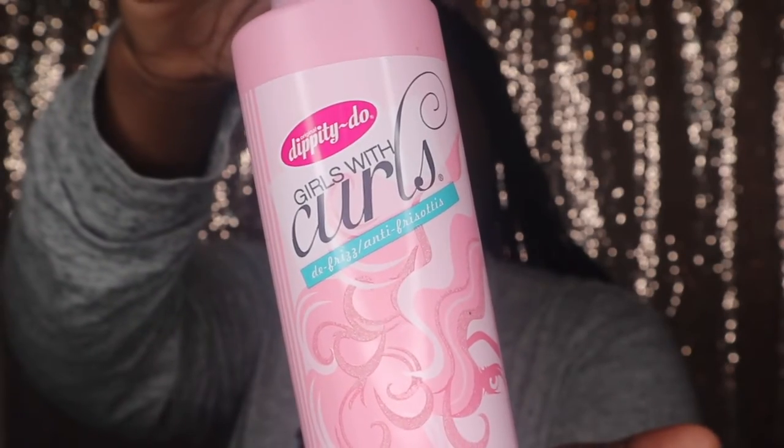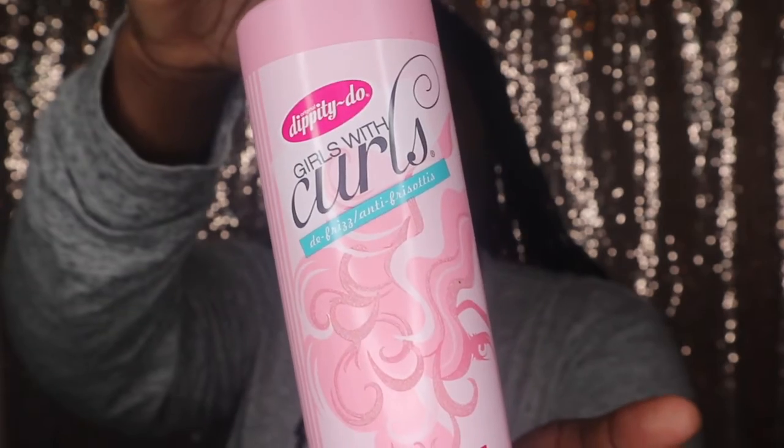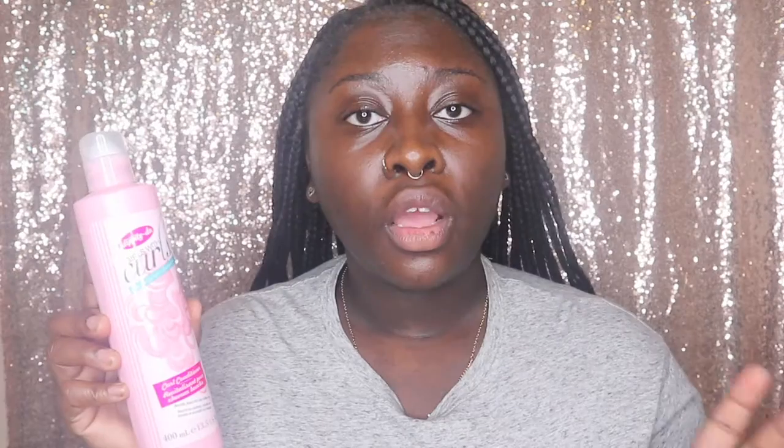The first thing I picked up is this curl conditioner by Dippity Doo. I actually use this for pre-poo. The reason I use this for pre-poo is that it's very inexpensive — I don't like to use my high quality hair stuff for pre-poo because I'm only using it to soften, detangle, and then rinsing right out with water. So why use my high quality stuff for that? This is perfect for pre-poos.